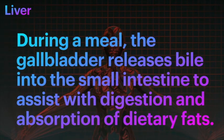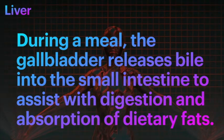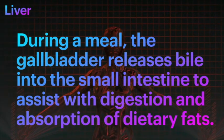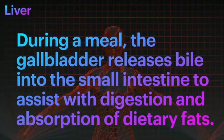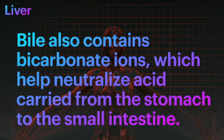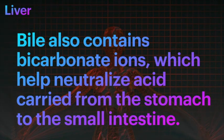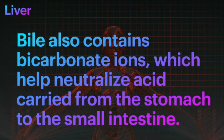The gallbladder releases bile into the small intestine to assist with digestion and absorption of dietary fats. Did you know that bile also contains bicarbonate ions which help neutralize acid carried from the stomach to the small intestine? So this is protective in nature.